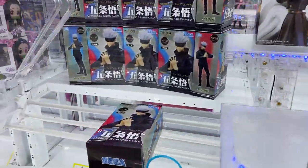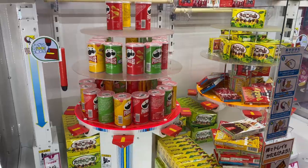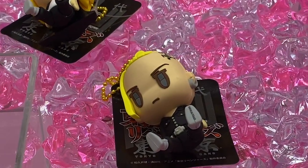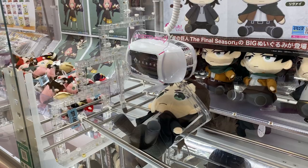UFO Catchers are basically crane games and they are very popular in Japan. The great thing is you can catch almost anything. But if you know me, you know I'm here for the anime stuff, especially if there's Attack on Titan.